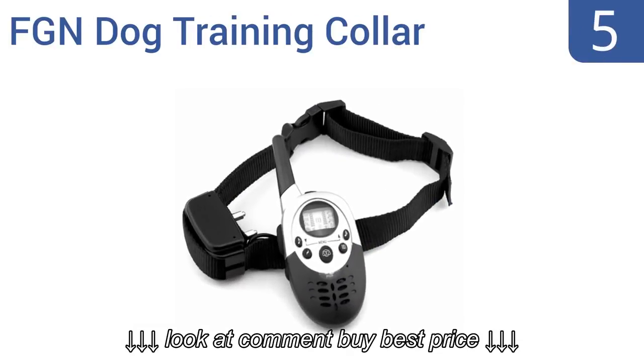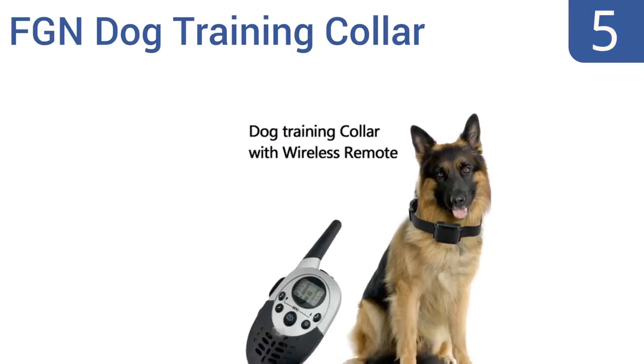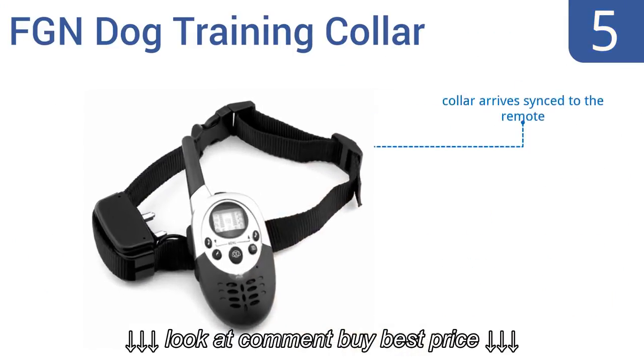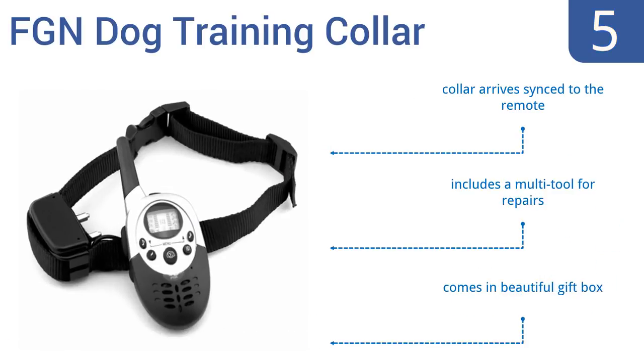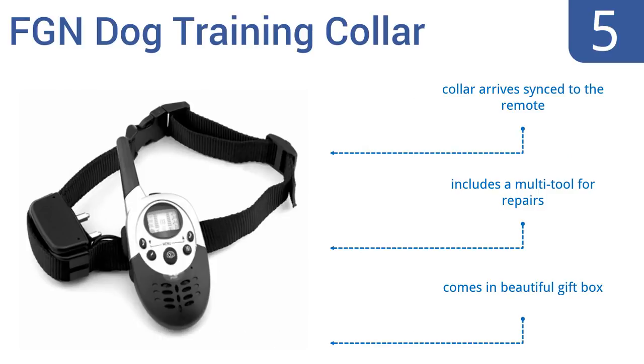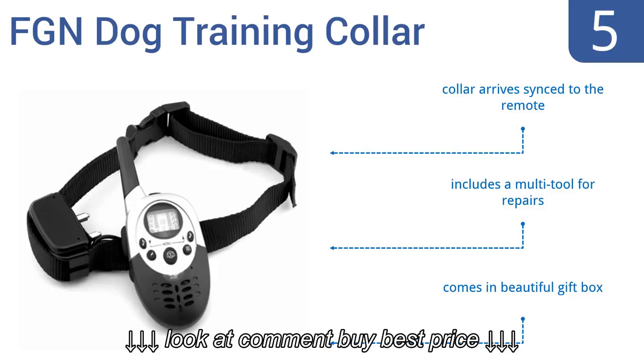Halfway up our list at number five, the FGN dog training collar can stand up to harsh conditions with its durable nylon construction. The collar and remote tone setting easily adjusts from low to high, and the shock setting can increase in intensity from 1 to 8 bars. It includes a multi-tool for repairs and comes in a beautiful gift box with the collar already synced to the remote.